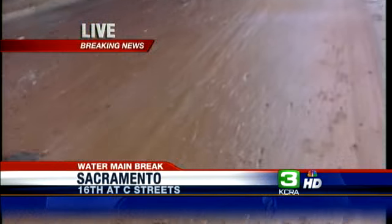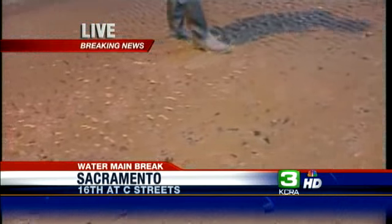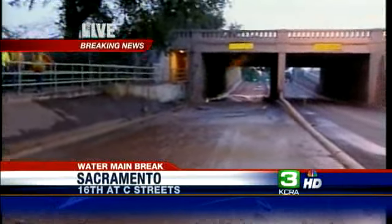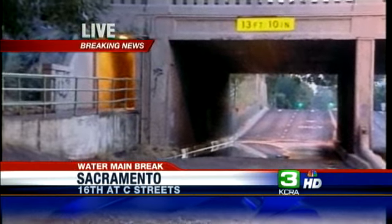You can see the rippled and layered mud right here in the middle of 16th Street. All this dirt and debris came out from underneath the sidewalk where a water main broke inside a tunnel that goes underneath the railroad bridge here.